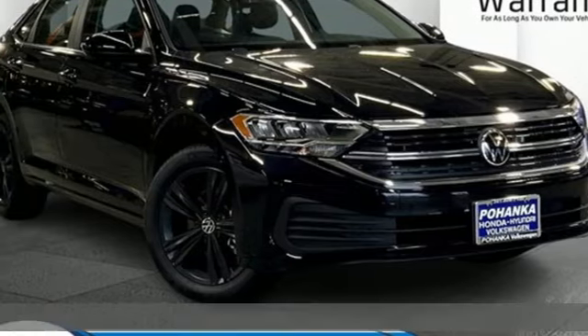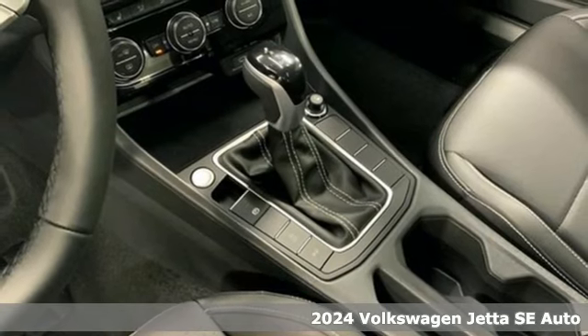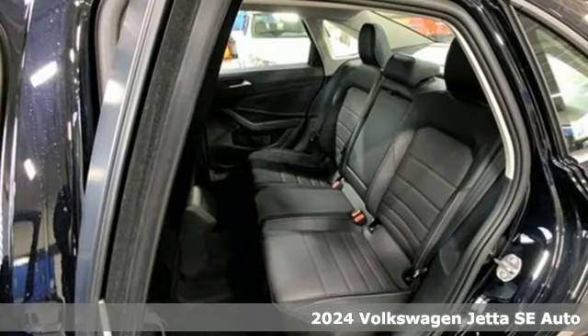It's a new 2024 Volkswagen Jetta. German-engineered style, performance, and precision come together to create the perfect compact sedan.